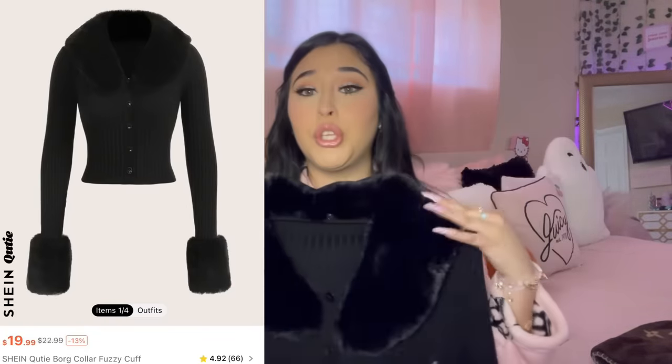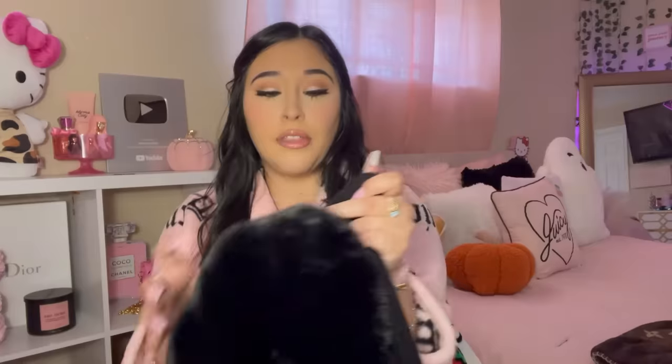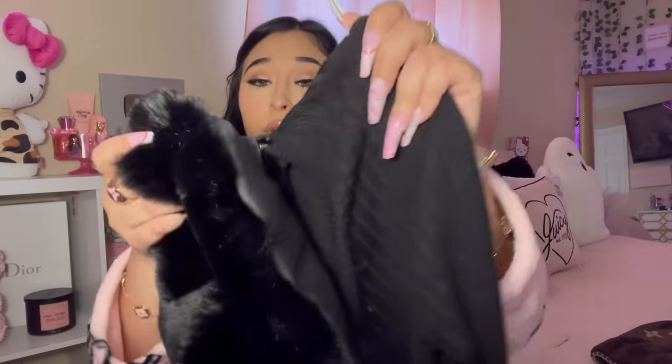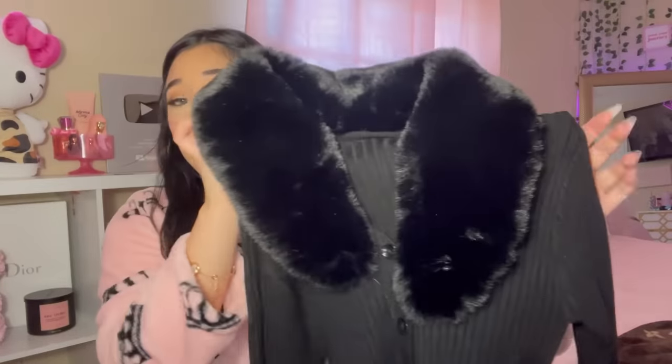This is so cute — it's giving very bougie, elegant vibes. It has fur that you can attach or detach, so you can wear it without the fur as well, which I love. I got this in a size large and it's very cute.